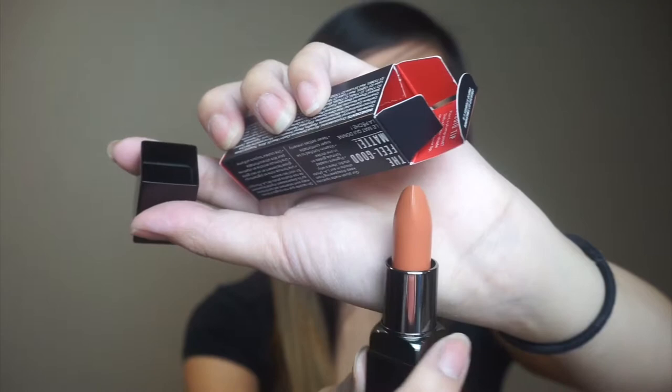This is a Smashbox Be Legendary lipstick from BoxyCharm — again another nude lipstick. It's like a terracotta nude. Here's a swatch of that one. Then here is the Too Faced Hangover RX face primer. I've never tried this primer before and I've heard a lot of good things about it. Can't wait to use it — and it's just a travel size.